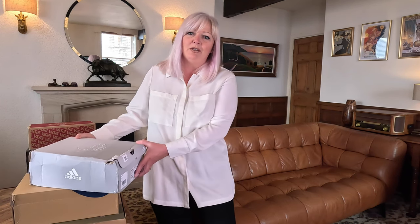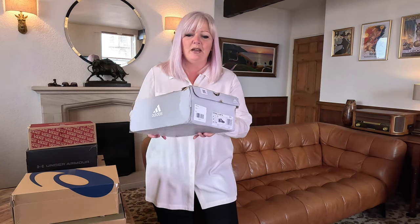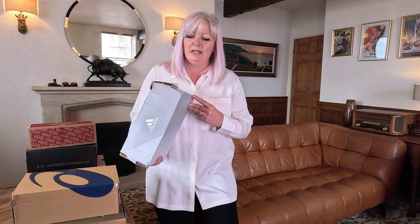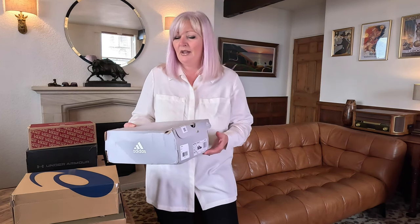I just wanted to make a comment - when I buy shoes or trainers, I keep the box. I like to keep the box and put them away properly. Some of these that have come through look like they've been in a hurricane.